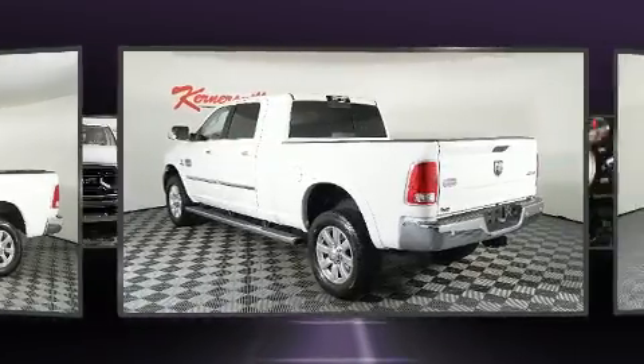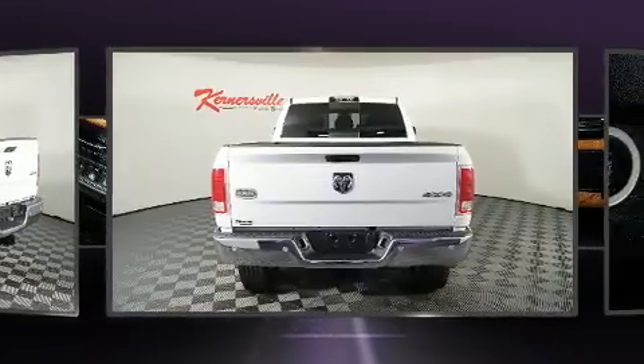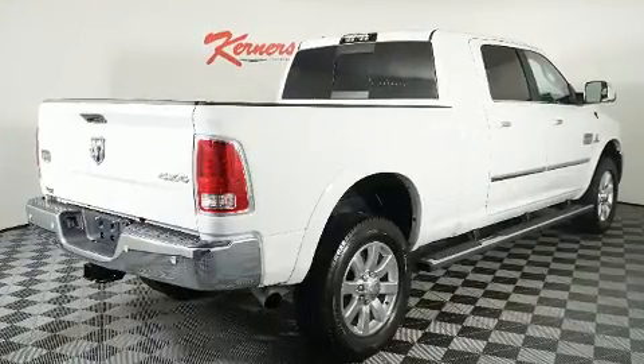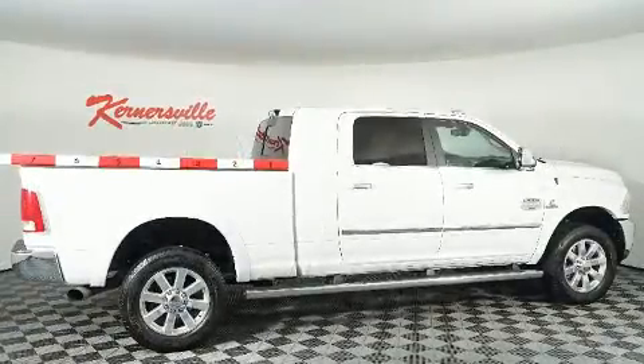Top features include front fog lights, one-touch window functionality, a rear-step bumper, heated steering wheel, remote keyless entry, a trailer hitch, a bed liner, and voice-activated navigation.